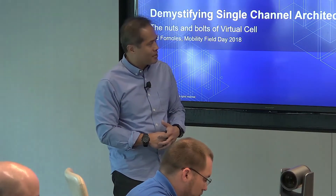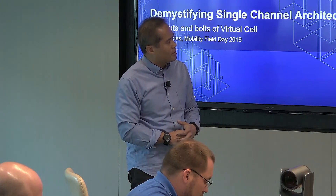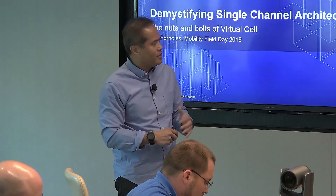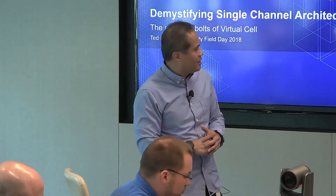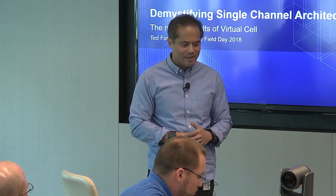Fenway Park is one of our customers — they run the virtual cell architecture there. Football season just started: Heinz Field, Pittsburgh Steelers — they also use the dedicated controller solution in their network. We're also finding that a lot of manufacturing sites like virtual cell because of its great suitability for RF-challenging environments, like Toyota in Japan — they actually use it on their manufacturing floor. Another one is Sony, Nintendo in Japan. They also use it on the manufacturing floor. It's a kind of interesting view on where this is fitting well, not only on scale, but because of the way we handle RF.